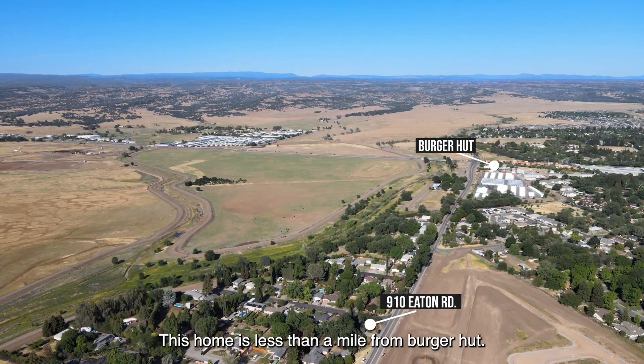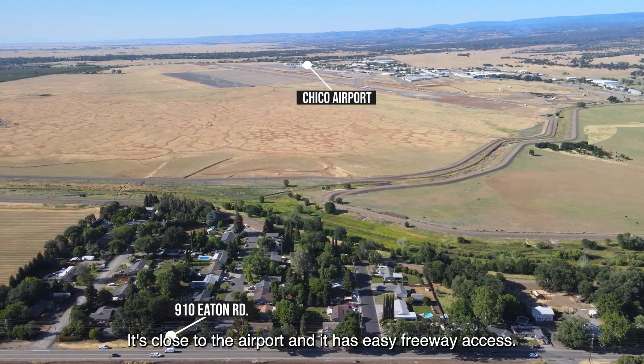This home is less than a mile from Burger Hut. It's close to the airport and it has easy freeway access.